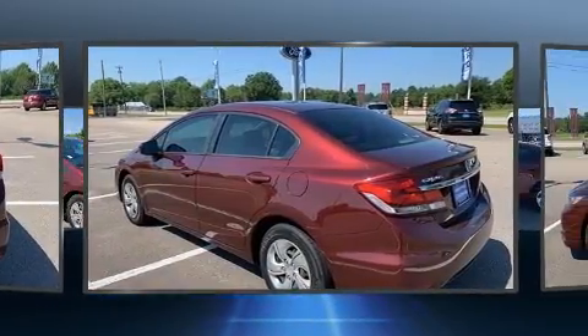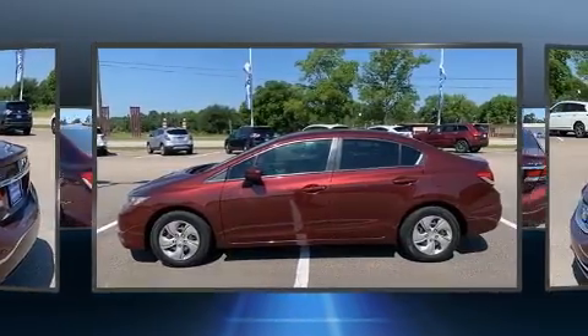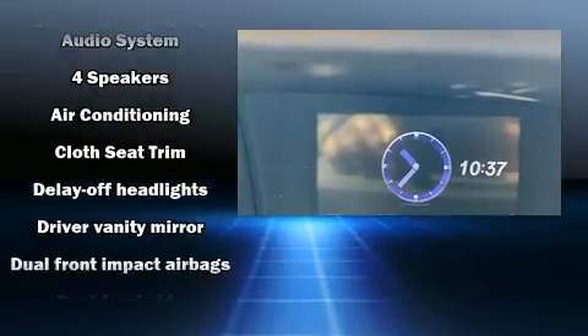Top features include remote keyless entry, a tachometer, an outside temperature display, and much more. You and your passengers will enjoy the stereo system, which includes a CD player with MP3 capability and four well-positioned speakers.